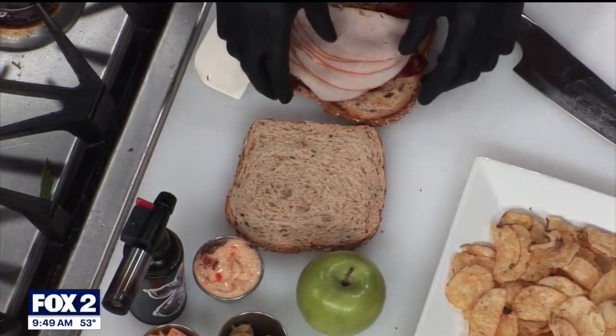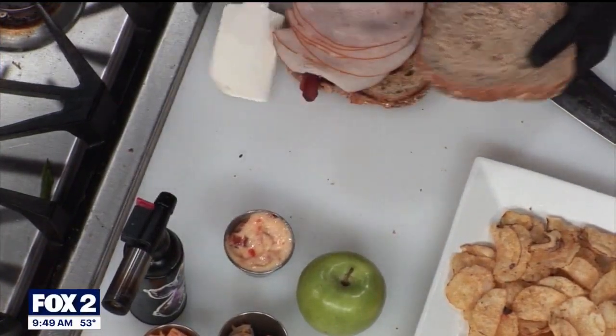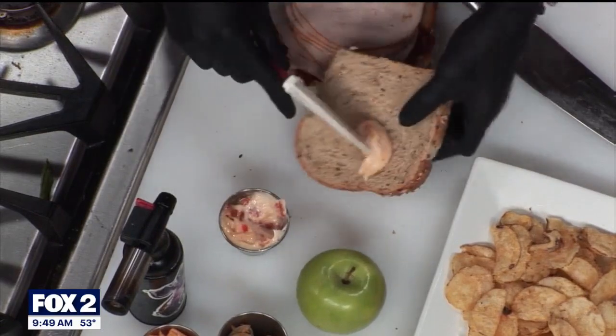So it is a sandwich with turkey, bacon, cheddar cheese, apple slices, our sun-dried tomatoes, and a little bit of caramelized onions. Let's see you build that. All right. So first, I'm going to get the mayo on the bread. I'm going heavy on that mayo.